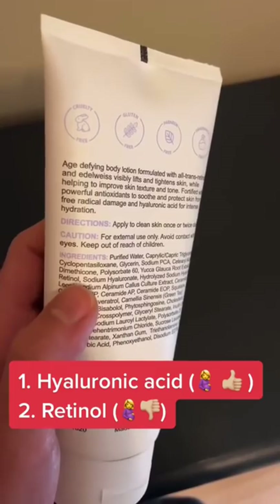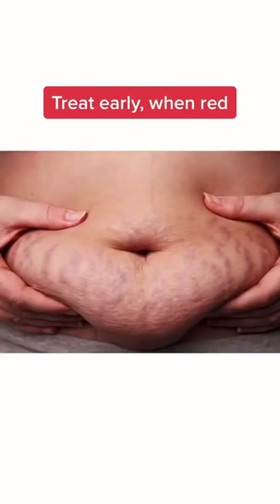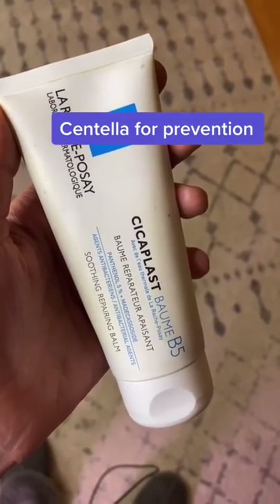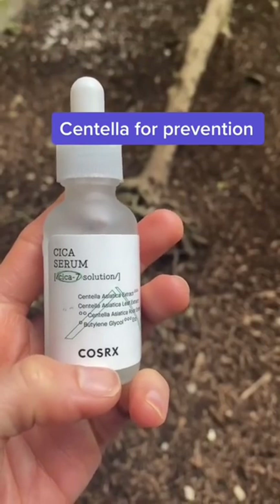These ingredients will only work if you use them early on in stretch mark formation, when the stretch marks are red. If you try to use them on white stretch marks, they're not going to respond. Moisturizers containing the herb centella may also help in preventing stretch marks.